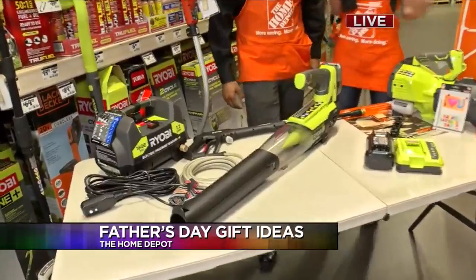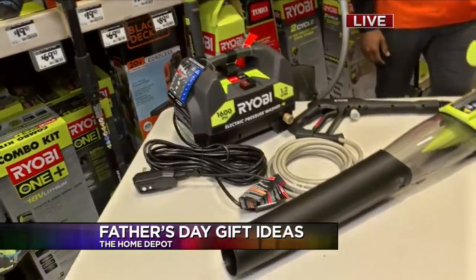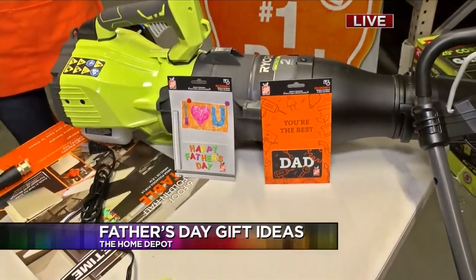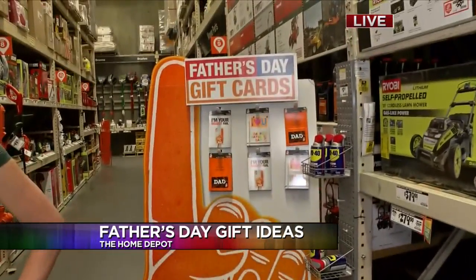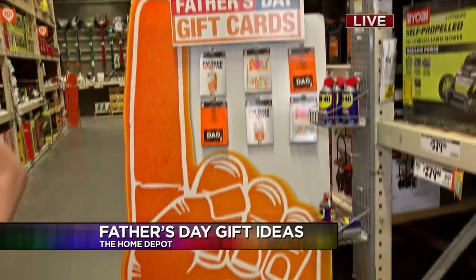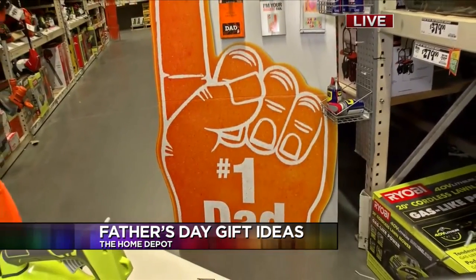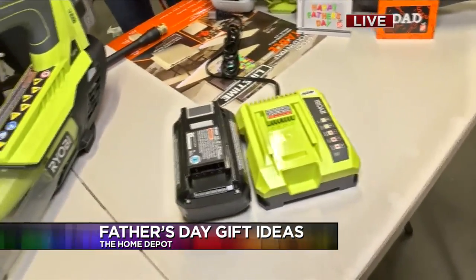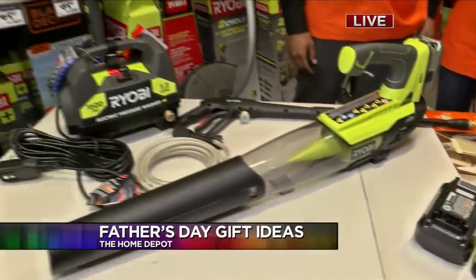And how about for the indecisive dad? Gift cards are always great. If you're not too sure, get a gift card and they can choose what they want — anything in the store. Coming up, we'll have some tools to show you guys, which will really be a nice gift. Yes, we have the must-have tools, and also options for the do-it-yourself dads and the home tech dads, including cameras and everything as well.